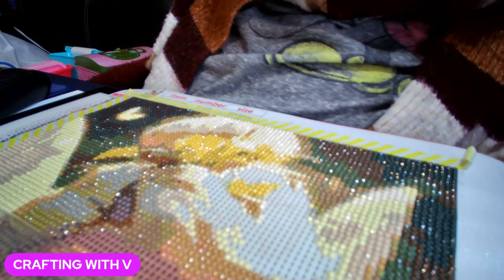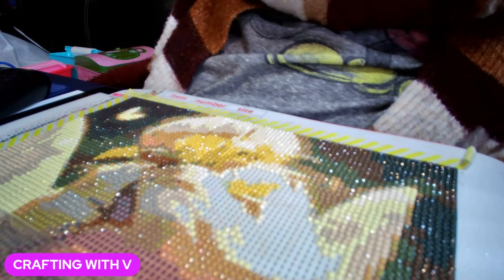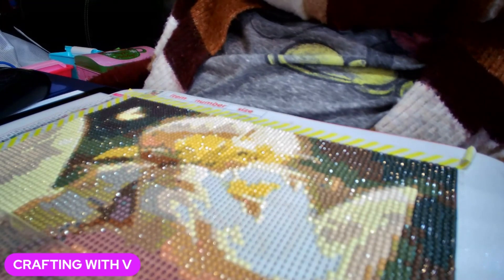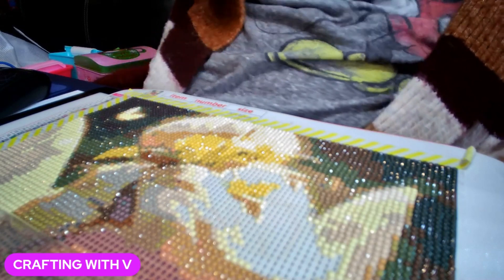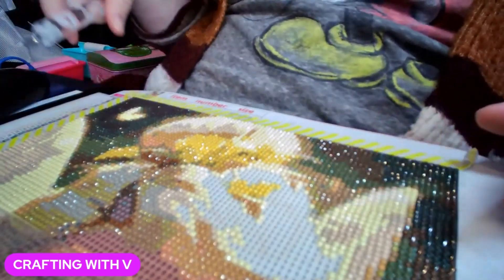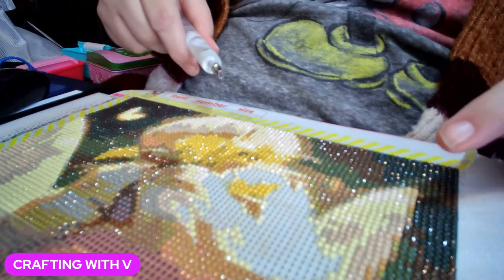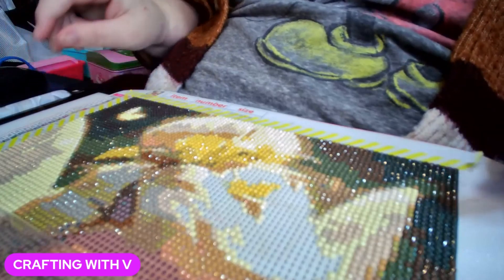Later on during the week, next week, it's supposed to get back up into the 50s. But for right now it's still pretty cold outside, which means it's still pretty cold in my craft room. This Tinkerbell painting was from New Craft Day — I'll go ahead and link it in the description of this video.